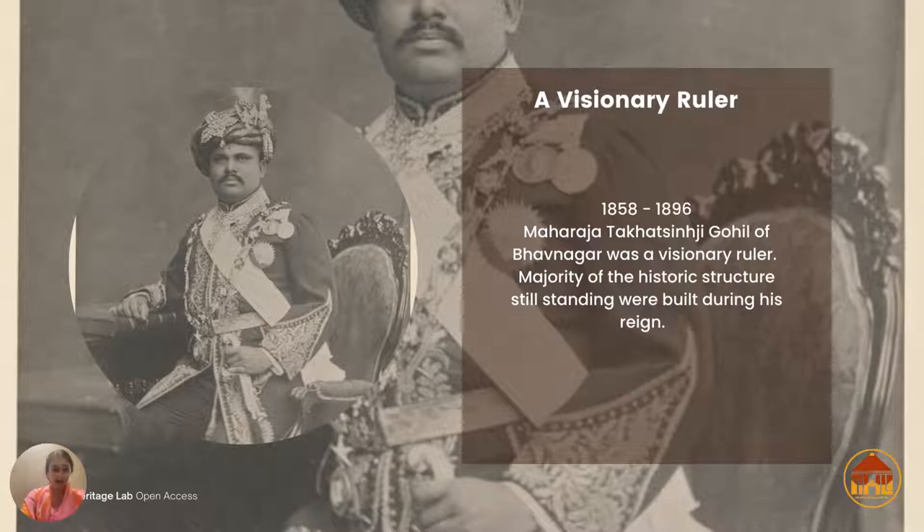This particular photograph reminds me a lot of that portrait because he's in all his finery with all his medals and has a very poised look. Over the next few slides we will be seeing a lot of structures constructed in Bhavnagar during his reign, most of which continue to stand the test of time — and we consider ourselves lucky to be able to use these structures in many cases.